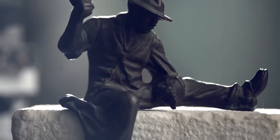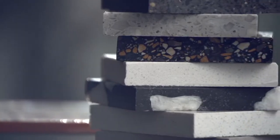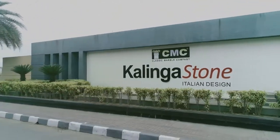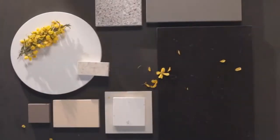To replicate nature's finery with precision seems next to impossible. Kalinga Stone, a brand synonymous with excellence, has perfected the art — the art of simulating nature.